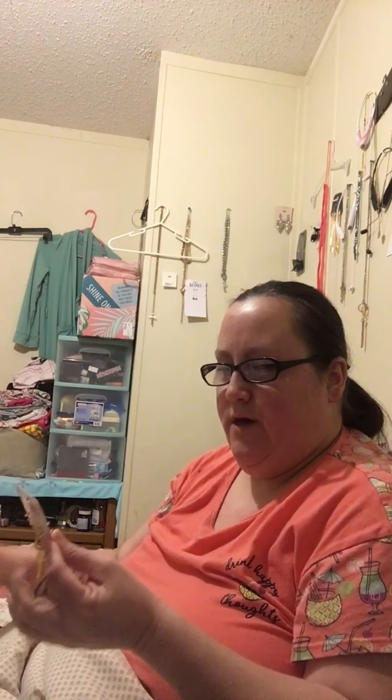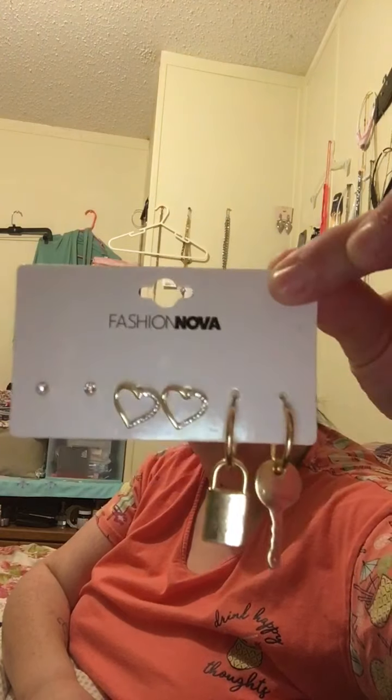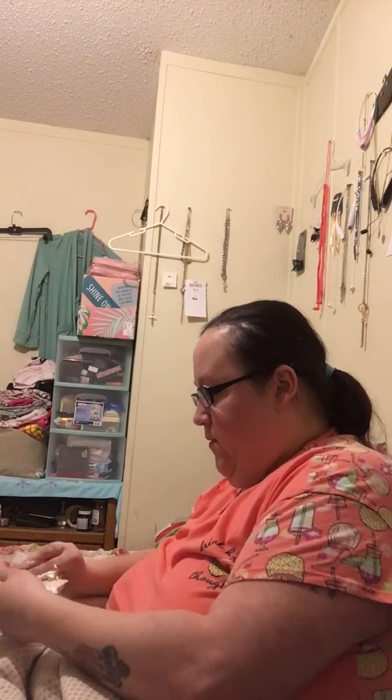It's my first time ordering from Fashion Nova. I've already done another purchase — already ordered another pair of jeans, another piece of jewelry, and a pair of shoes. And then this one: it's some little hearts, a little lock, a little key, and little diamonds. Really cute for church. Made really good quality.